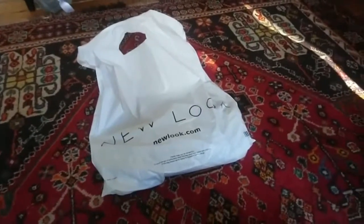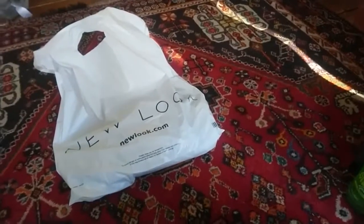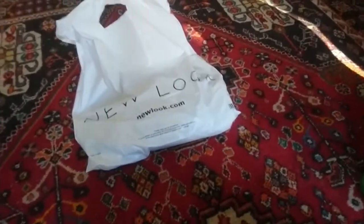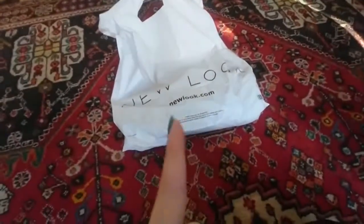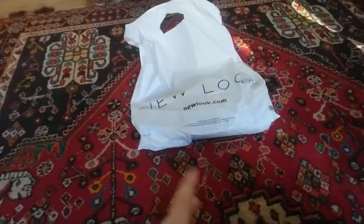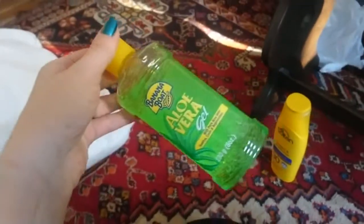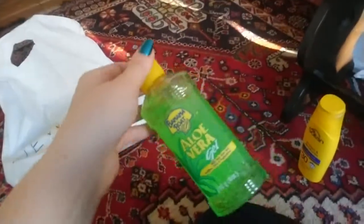Hey, so we have been in Edinburgh for a few days and I wanted to do like a mini haul of the things we bought on our first day. It's really not that much stuff, but it's just basically some stuff from New Look and also from Boots, which is a drugstore. We went in there to buy sunscreen and aloe vera because we went on a hike and we got really, really sunburned.